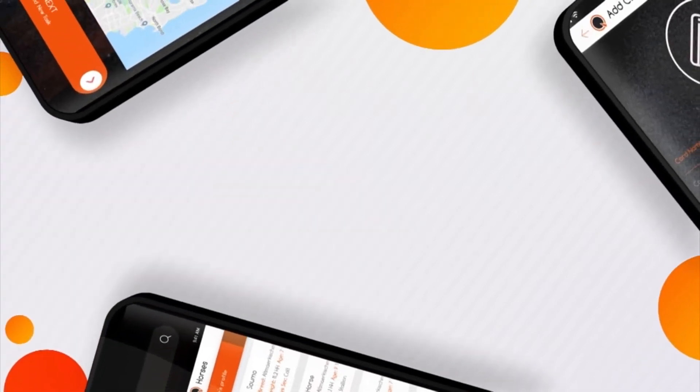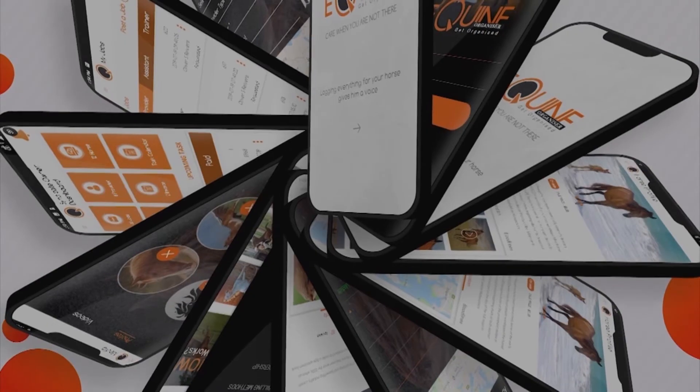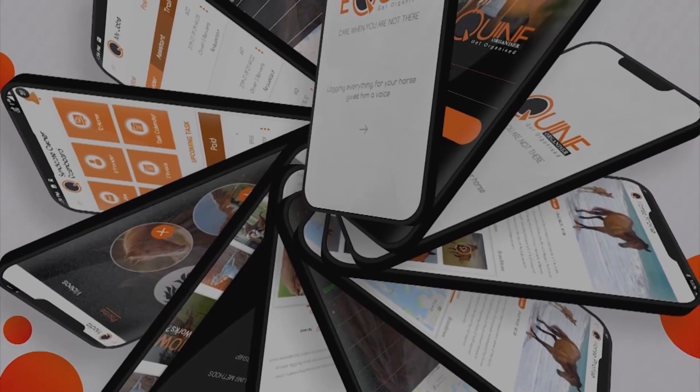And that is how you can organize your horse and horse care activities better. So, sign up with Equine. We look forward to streamlining your horse care experience.